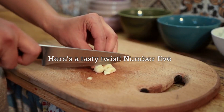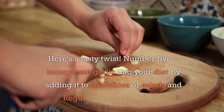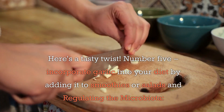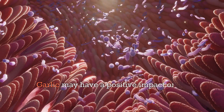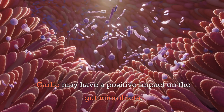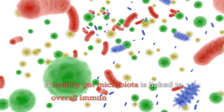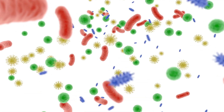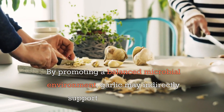Number five: incorporate garlic into your diet by adding it to smoothies or salads, while also regulating the microbiota. Garlic may have a positive impact on the gut microbiota. A healthy gut microbiota is linked to overall immune system function, and by promoting a balanced microbial environment, garlic may indirectly support immune health.